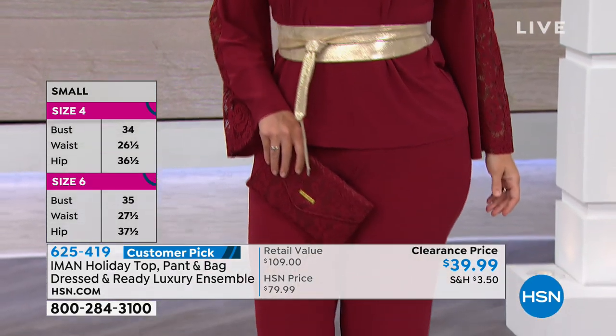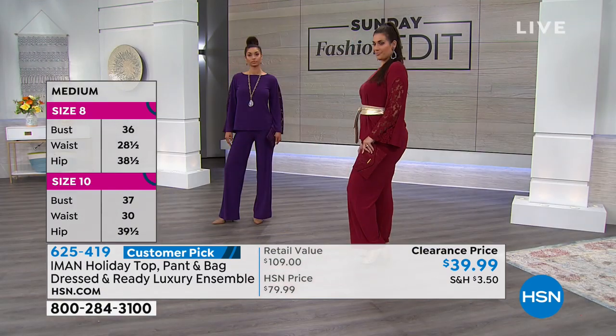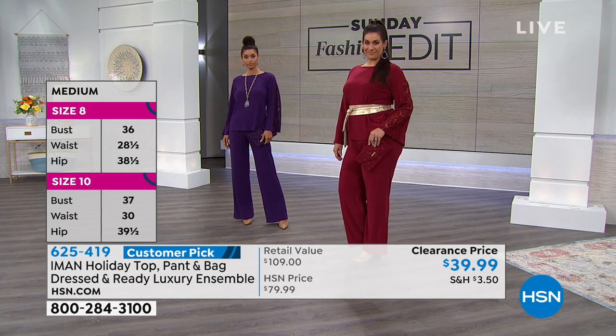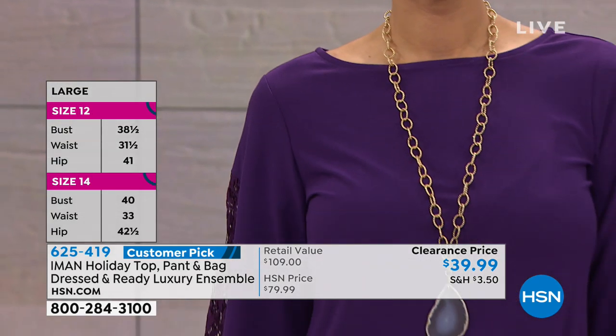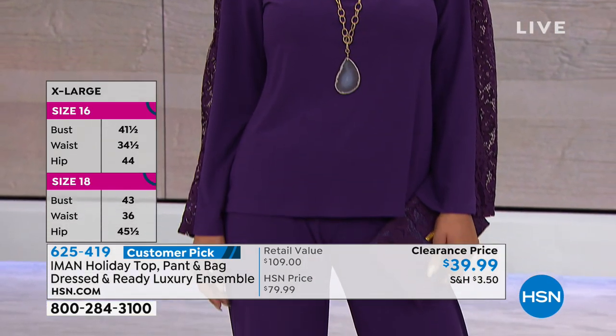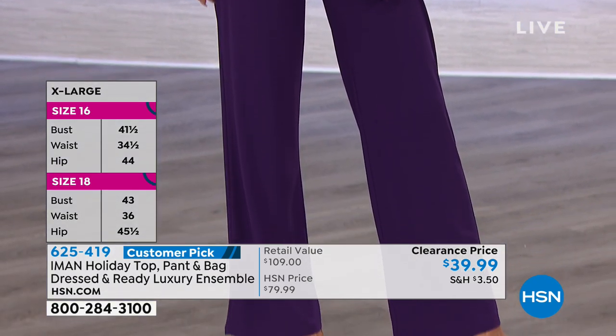Think the jumpsuit look, but you get two separate pieces and you get the clutch. It's easier to step into, easier to take off, but you're getting that beautiful head-to-toe monochromatic look which is so upscale and classy. I can't believe the price on this at $39.99 — it's a customer pick.